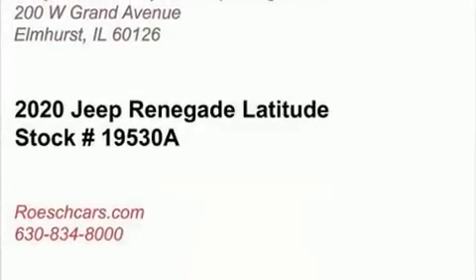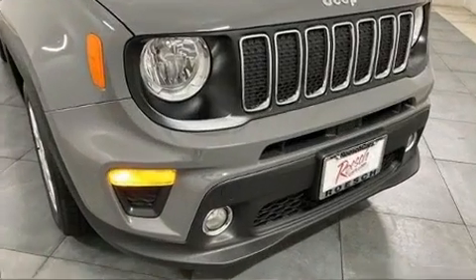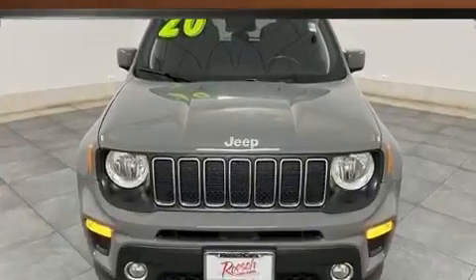Take command of the road in the 2020 Jeep Renegade with less than 40,000 miles on the odometer. This four-door sport utility vehicle prioritizes comfort, safety, and convenience.